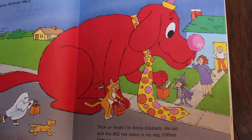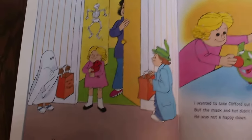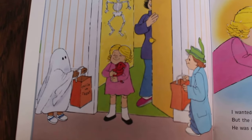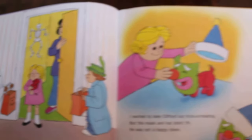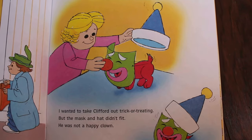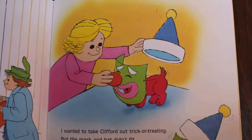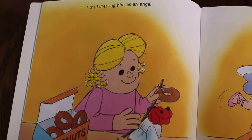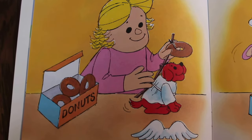Clifford was not always this big. Many Halloweens ago he was just a tiny red puppy — look how little he is, oh he's so cute! I wanted to take Clifford out trick-or-treating, but the mask and hat didn't fit. He was not a happy clown. I tried dressing him as an angel — oh my goodness, look what she used for the halo: a box of doughnuts!